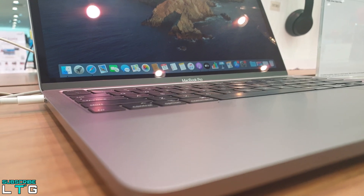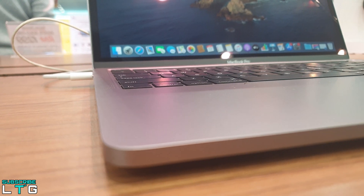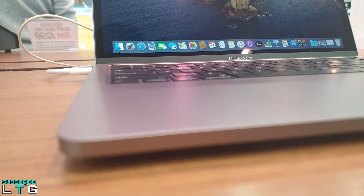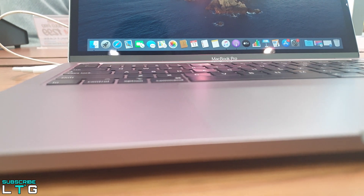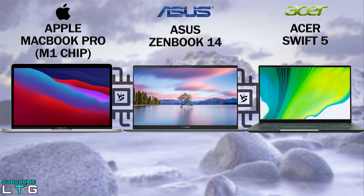A few months back, Apple announced its M1 system on a chip, the first Apple Silicon product that will be inside the new MacBook Air, the 13-inch MacBook Pro and the Mac Mini. Today, I will cover the tech comparisons between the MacBook Pro with M1 chip, the Asus ZenBook 14 and the new Asus Swift 5 with Intel's Tiger Lake chipset.